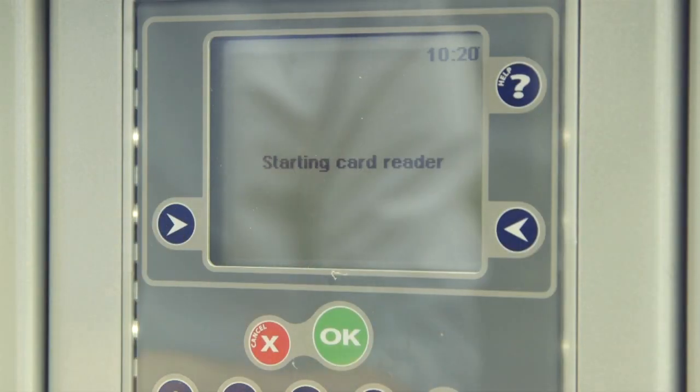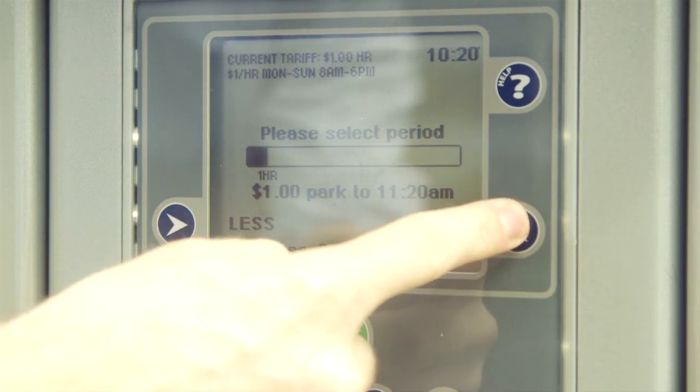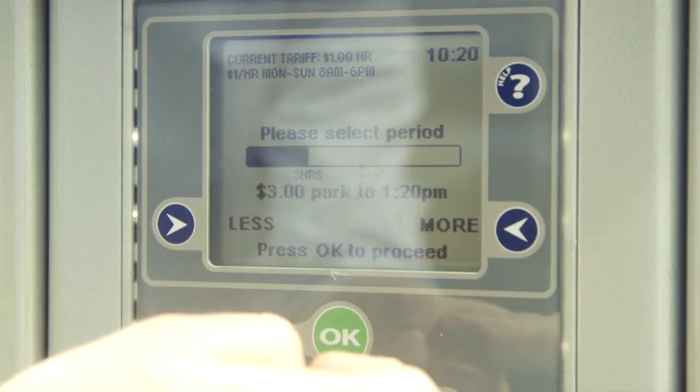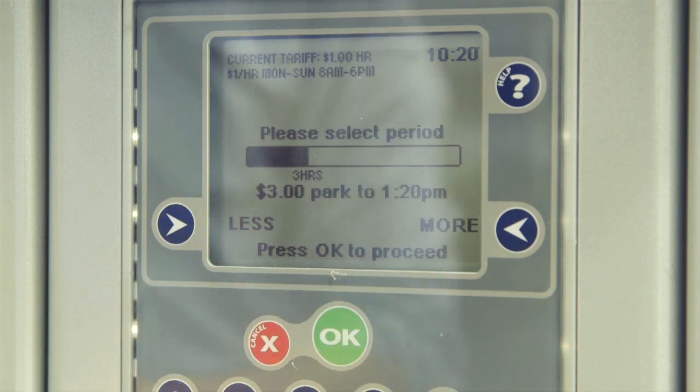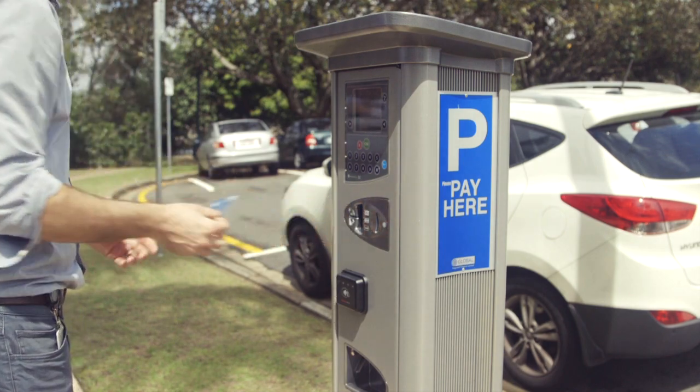For card payments, use the right and left arrows to select your length of stay, then insert your card into the card reader slot or tap and go.